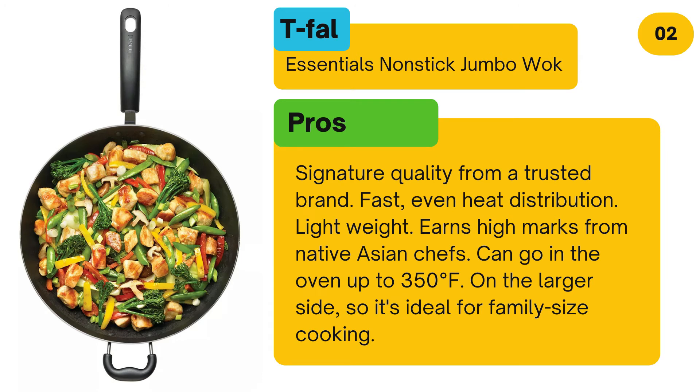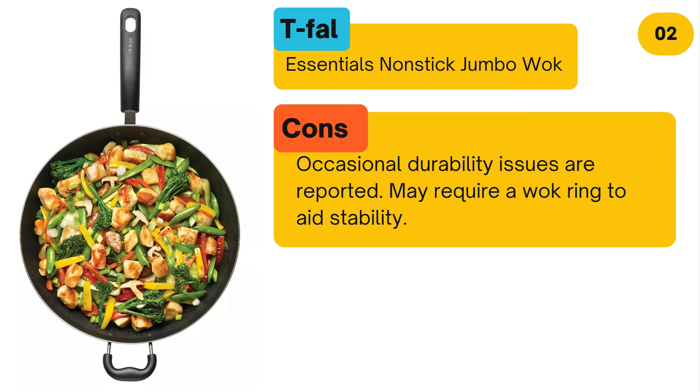Pros: Signature quality from a trusted brand. Fast, even heat distribution. Lightweight. Earns high marks from native Asian chefs. Can go in the oven up to 350 degrees Fahrenheit. On the larger side, so it's ideal for family size cooking. Cons: Occasional durability issues are reported. May require a wok ring to aid stability.